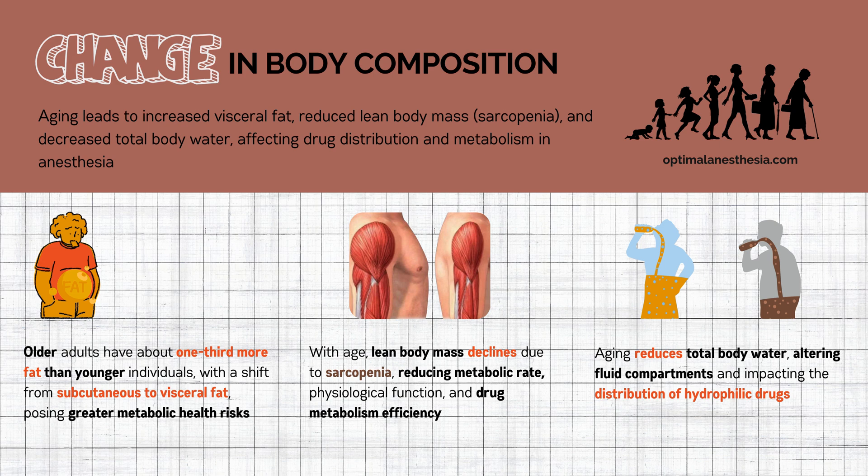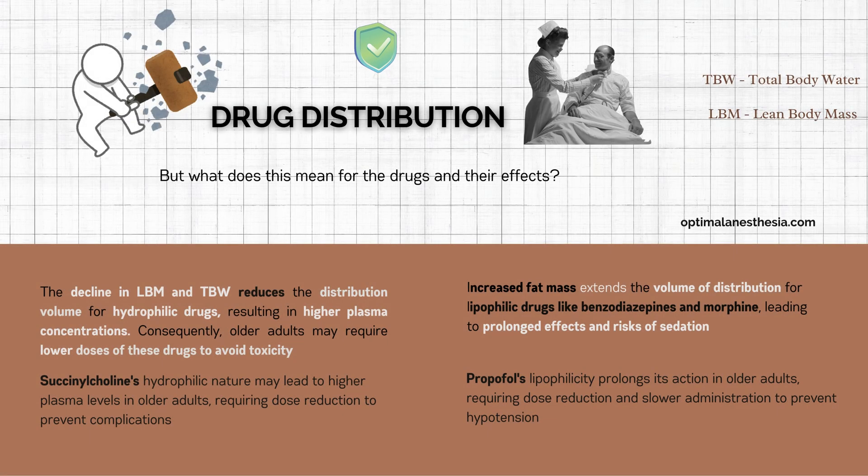Lastly, there's a change in total body water. Aging reduces both intracellular and extracellular fluids, affecting the distribution of hydrophilic drugs. This change is critical in understanding how medications react within our bodies as we age. The volume of distribution is basically how a drug spreads throughout the body. For anesthesia drugs, this is heavily influenced by two factors: water and fat content.